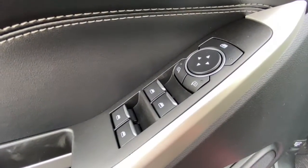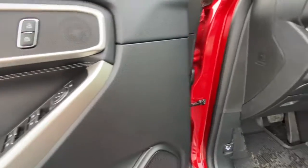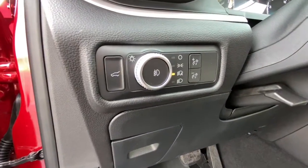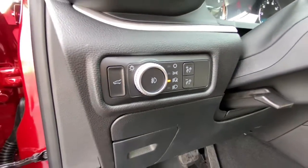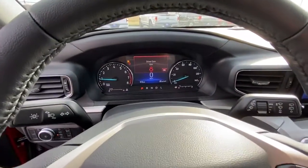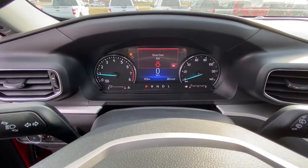The following are some of this vehicle's highlighted options: power liftgate, aluminum wheels, electronic stability control, trip computer, bucket seats, power windows, AM-FM stereo, four-wheel disc brakes, and power steering.